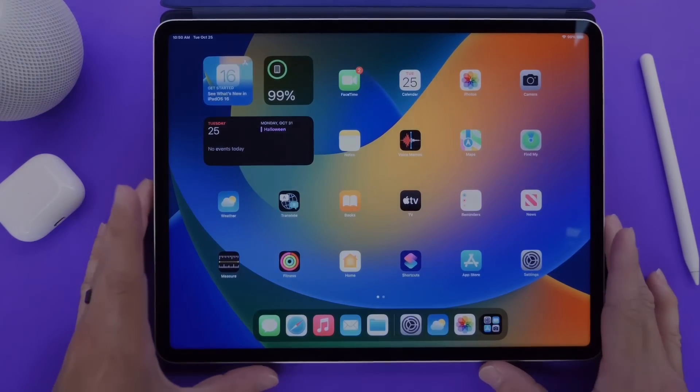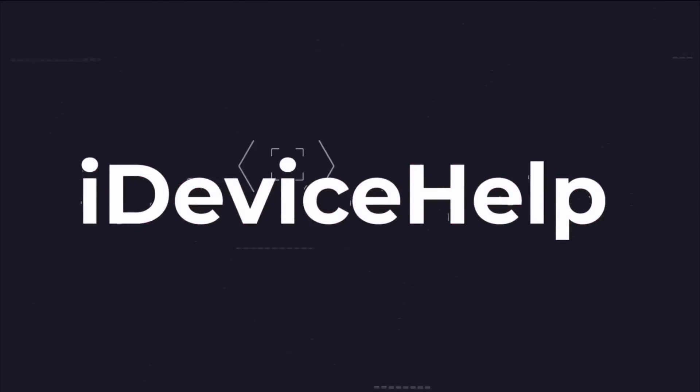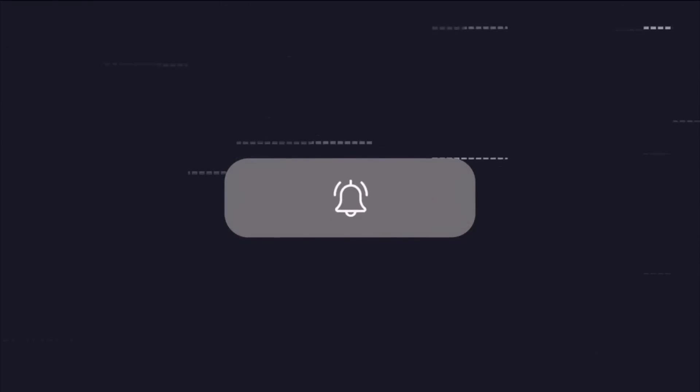So let's just get right into this video. If you would like to stay up to date with the latest iOS news and Apple software updates, don't forget to subscribe and make sure you turn on those notifications so that you don't miss another episode.